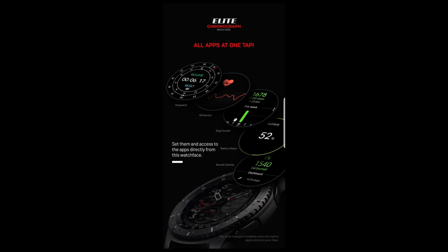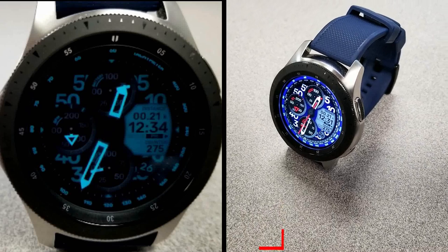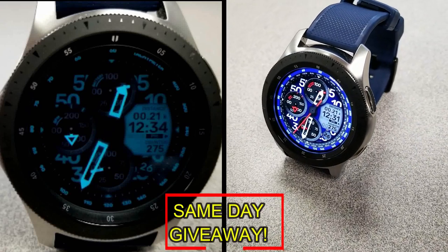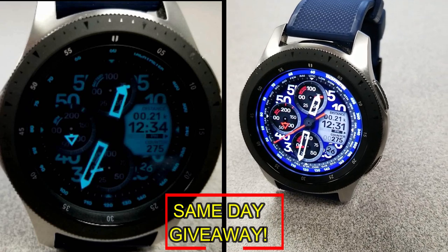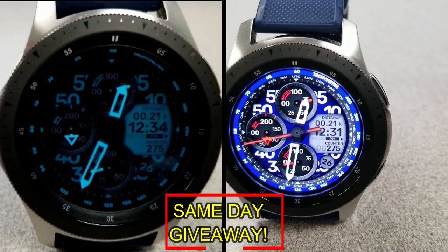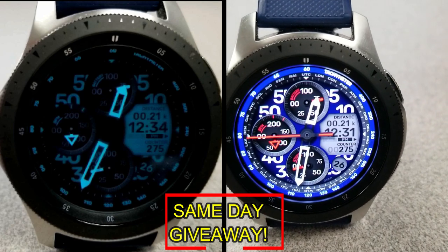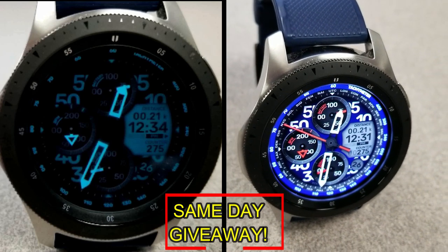If you want more information on the watch face I reviewed today, do a search in the Galaxy App Store under the name of the face, or check the video description as I left the direct link there as well. I'm also giving away coupon codes to random viewers who comment here, as well as to random registered users on the Watch Face Community website, mygalaxywatch.com. You have two chances to win — both here and on the website — but you have to be a registered user to participate, so make sure you go sign up. Good luck to everyone, and I'll catch you in the next episode.